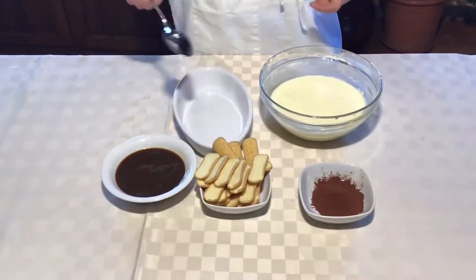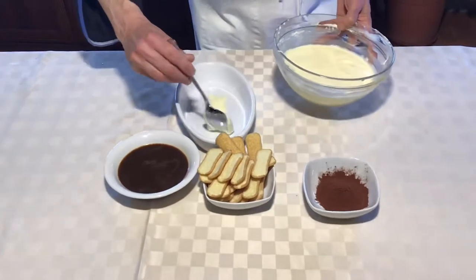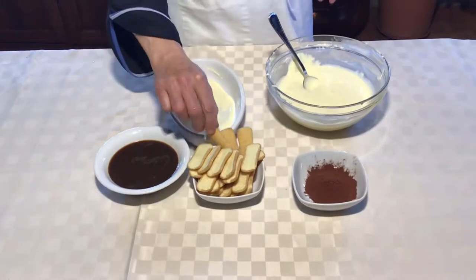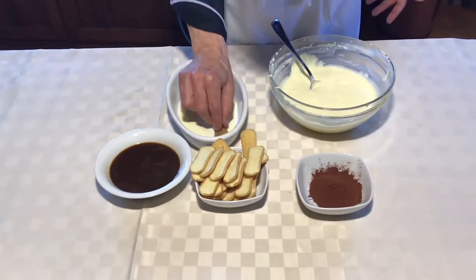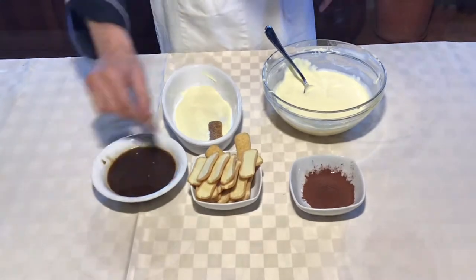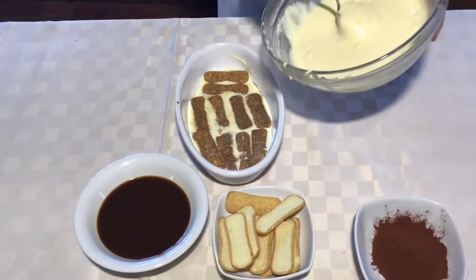Before soaking the cookies in the coffee, we create a layer with the cream on the bottom. Then we start to soak our cookies quite quickly to prepare our dessert. The first layer is ready, now the second layer — we put our cream.